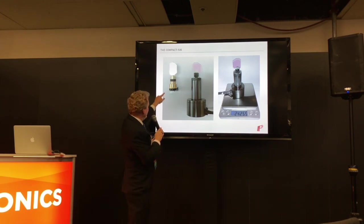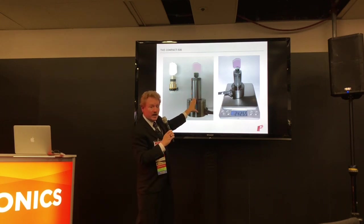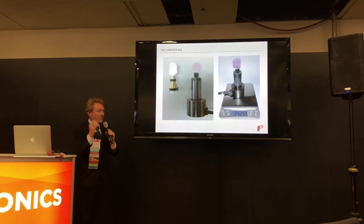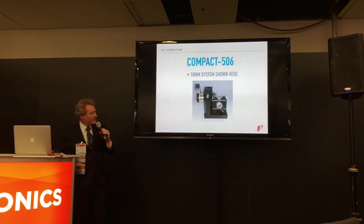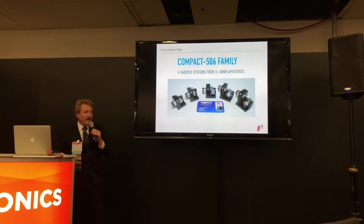This is a real game-changer. Here's our Compact 506 with a 10mm, 40-degree-wide mirror — the mirror is actually bigger than the scanner, which is unusual because normally the scanner is much bigger than the mirror. Here's our competitor's 10mm scanner: the Compact 506 with mirror weighs 13.5 grams, while their scanner weighs almost 250 grams — about 26 times heavier. Put their scanner in an XY mount and it weighs more than a pound. Our Compact 506 covers 3mm all the way up to 10mm at around one-third the cost of conventional galvanometers.